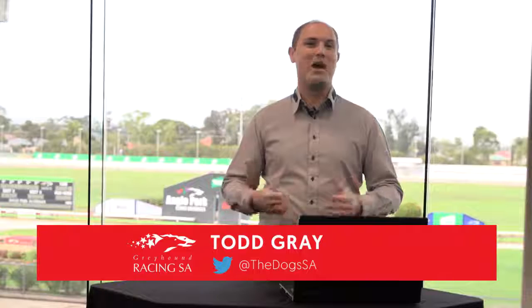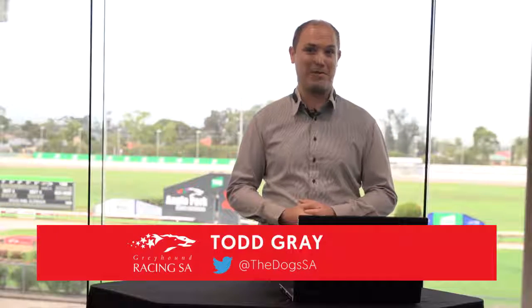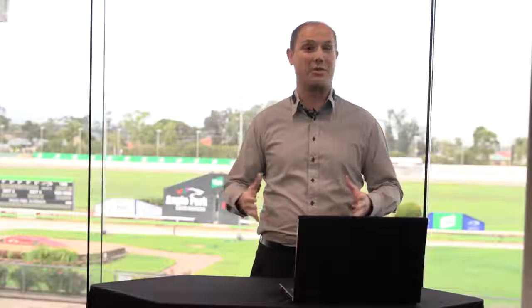Giddy up and welcome everyone to tonight's preview here at the Angle Park Greyhounds. My name is Todd Gray. Some of you may know me better as the man behind the GRSA Twitter account at TheDogsSA. And for those of you who don't, it's a pleasure to make your acquaintance. I'm here to run through tonight's massive 11 race card here at HQ just behind me, with the main race being tonight's Group 3 feature, the Howard Ashton Final — a great race for a great man who's been in this industry longer than I've been on this planet.